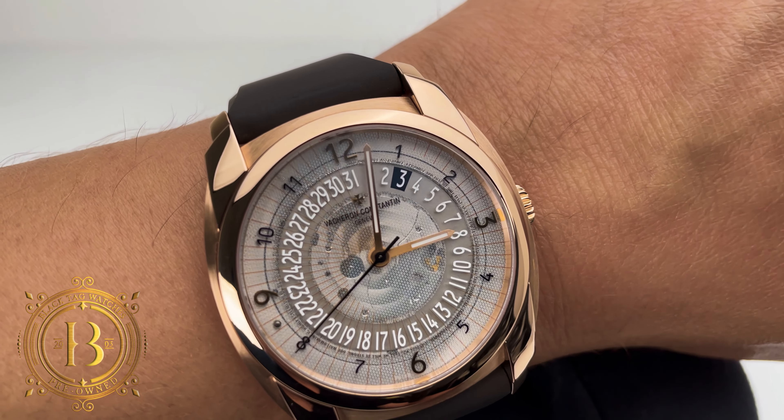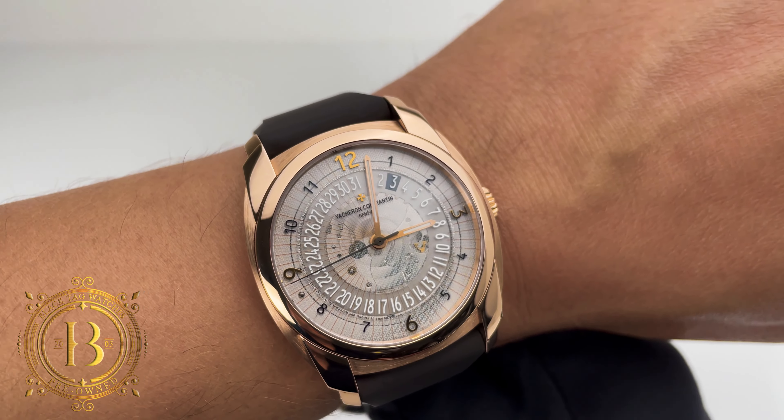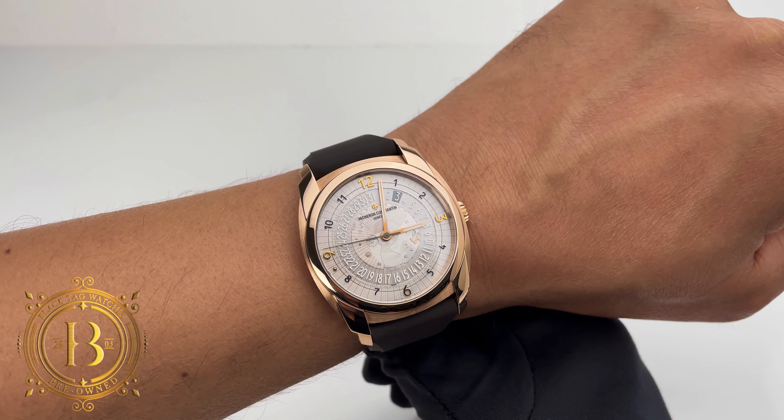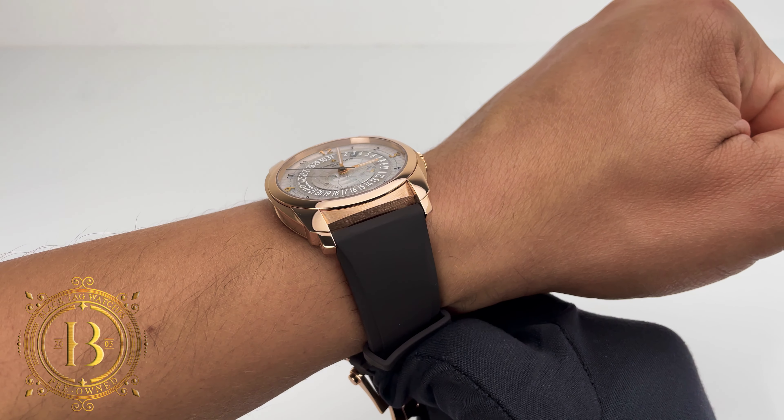I like it. When looking at it, I really like how the bezel and lugs stand out thanks to the high polish finish. The rest of the case has a satin finish with polished edges, which looks incredible.